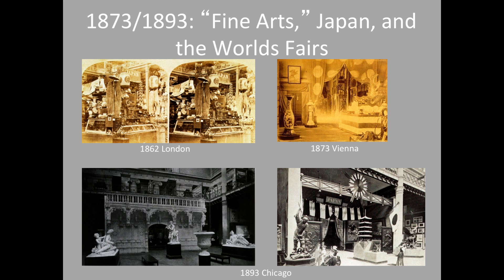Through these efforts sustained over a period of 20 years, Japan succeeded in having its historical and contemporary painting, sculpture, and architecture accepted within the broadened international definition of fine arts.